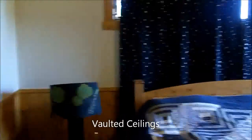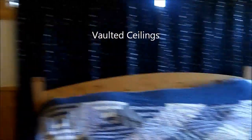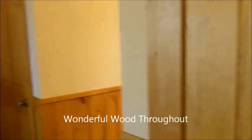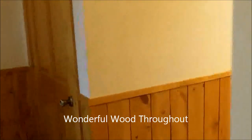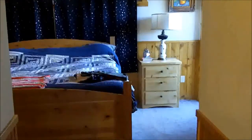There is the master bedroom. Closets on either side of the entrance to the master bath. Full bath — shower and tub. It also goes out to the outside hallway, as well as back into the master bedroom.